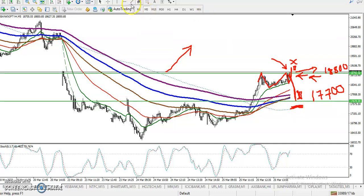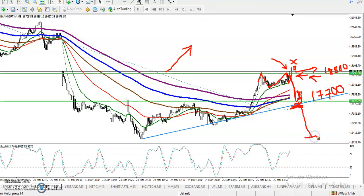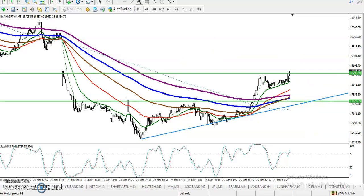Here we have seen a strong support formed by a previous swing low point. There is a strong support, so we are expecting that if price breaks this supporting line it will continue toward the downside. I hope you enjoy this video — if you like it, please like and subscribe. Thanks for watching.